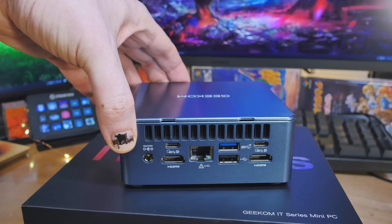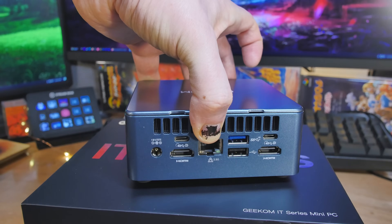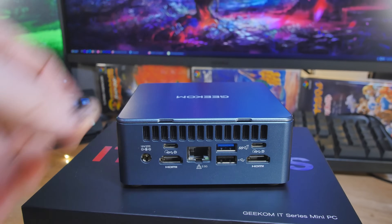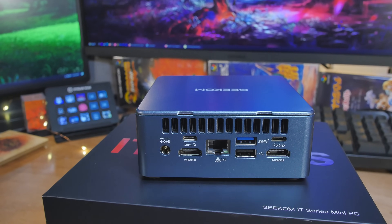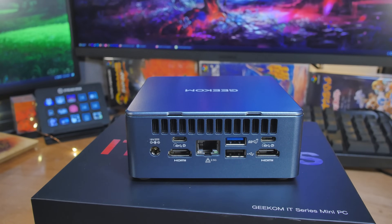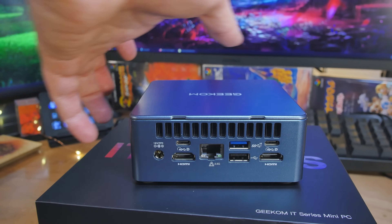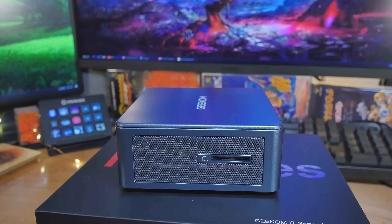On the back: power cable with a small brick, USB 4, HDMI 2.0, 2.5 gigabit Ethernet, a USB 3.2 Gen 2 port, a USB 2 port, another USB 4, and another HDMI 2.0. All HDMI is HDMI 2.0 on this. On the side there's also an SD card slot and more ventilation.